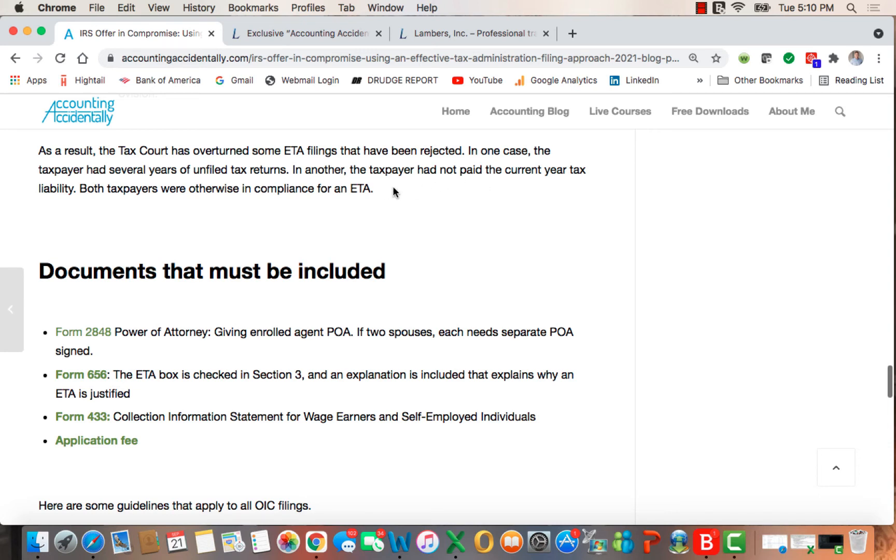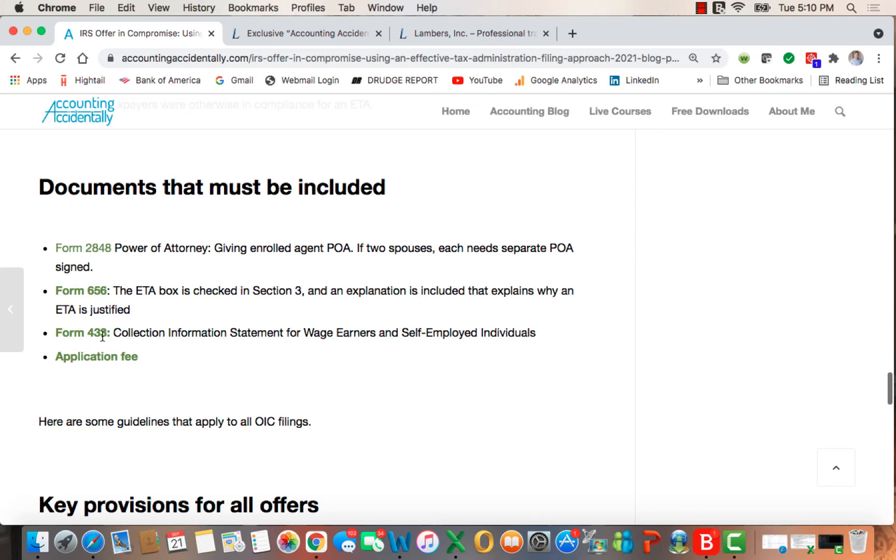Documents that must be included, in addition to those already mentioned: an application fee, and a power of attorney giving your enrolled agent power of attorney. If there are two spouses, you need two of the forms.